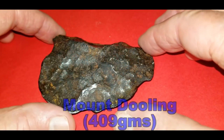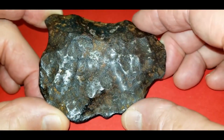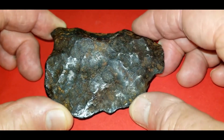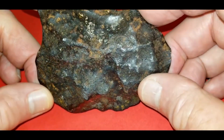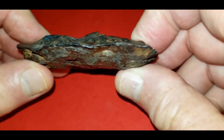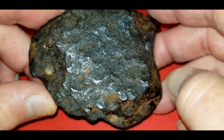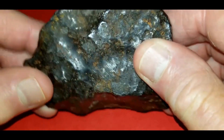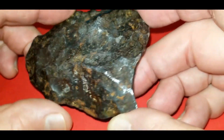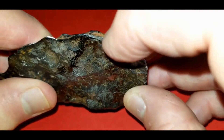Next on the hit parade is a nice chunk of Mount Dooling — this is a 409-gram piece, a coarse octahedrite, and it comes from Western Australia in the North Yilgarn area, if I'm pronouncing that correctly. It's a nice, stable piece and it's rather flat. Most of these tend to be flat and this one is almost pancaked, but it's got a nice surface — not a whole lot of rust, just a little patina. It's got a very sharply edged rim; it's amazing how sharp this is.